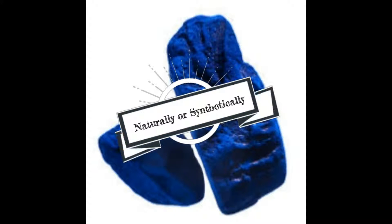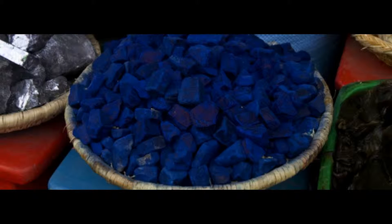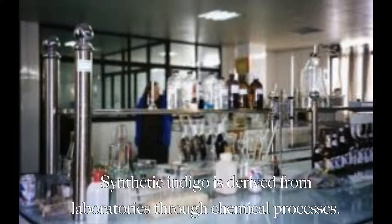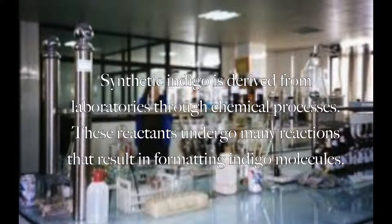Indigo can be produced naturally or synthetically. Historically, indigo, which is an organic compound, was extracted from plants called indigofera. Today, most indigo dyes are synthetically made. The chemical company BASF invented the first synthetic dye. The many different processes in making synthetic dye all involve combining a series of chemical reactions under controlled conditions, derived from laboratories through chemical processes.